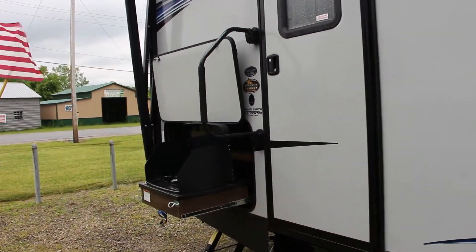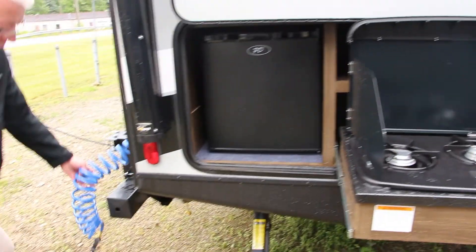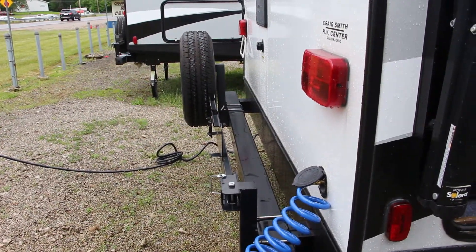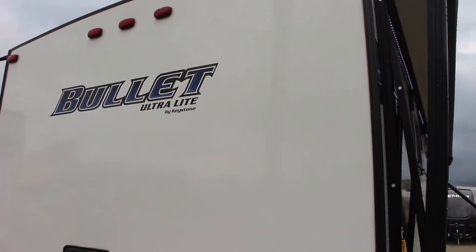Nice little outside kitchen area. It does have the two burner stove top, refrigerator. You have water back here as well, along with your mount for your grill, which we'll talk about later inside. Outside shower — pretty much everything centrally hooked up on this back corner here.